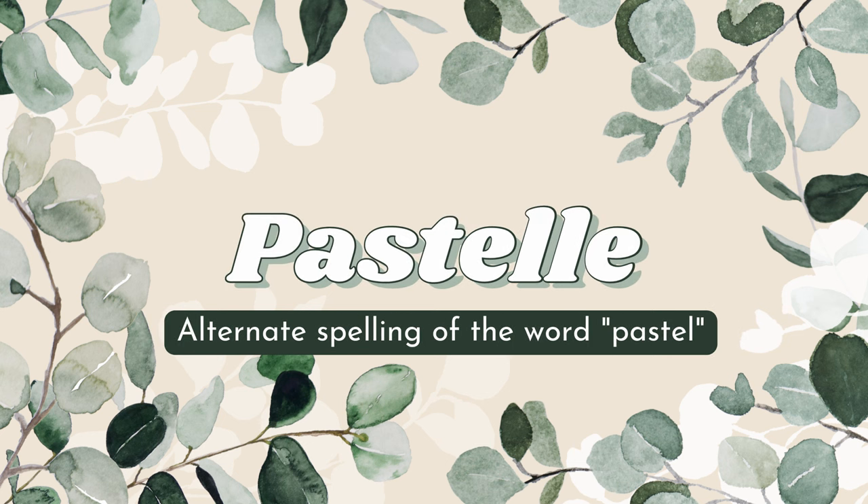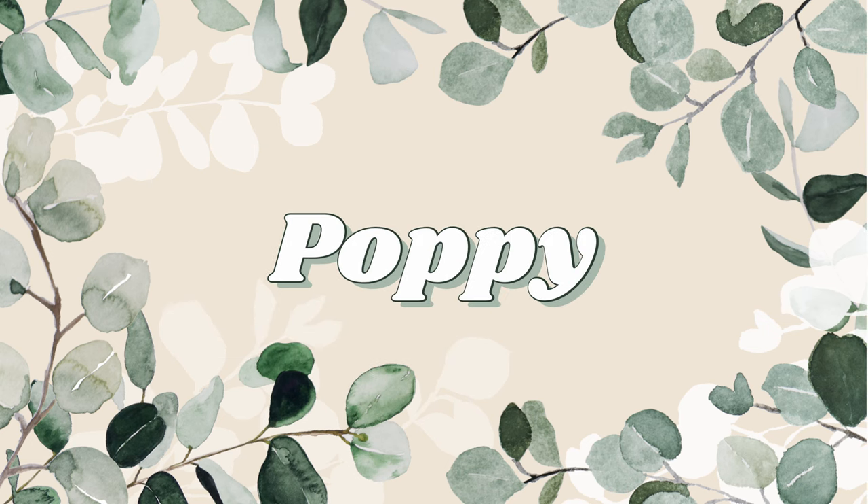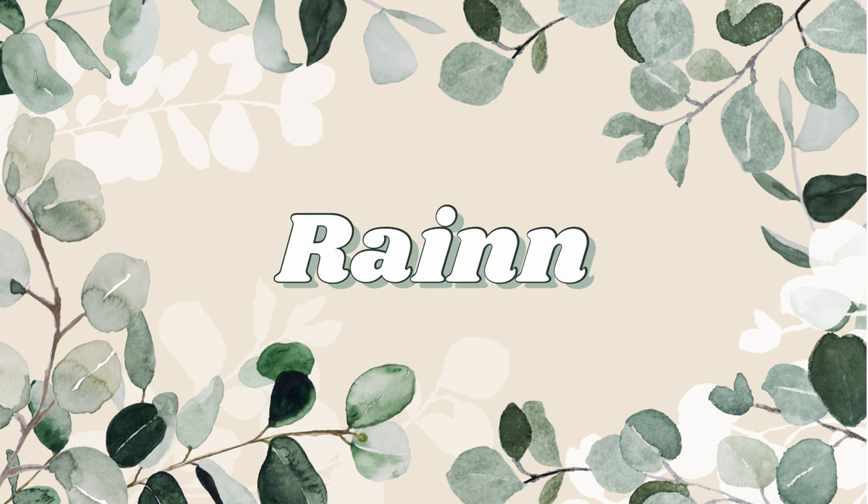Next we have Pastel — this is an alternate spelling of the word pastel, as in pastel colors. I think of Easter, dying eggs, and different colored flowers, which is why this name made the list. Next we have Poppy, which is a type of flower. I like this name because it's so cute — you can change the Y to an I at the end, and it's just fun and quirky.